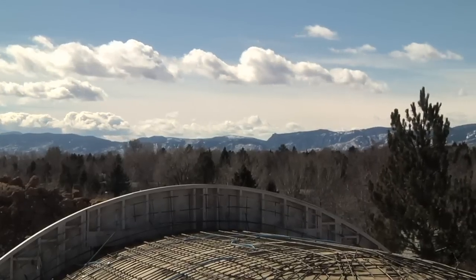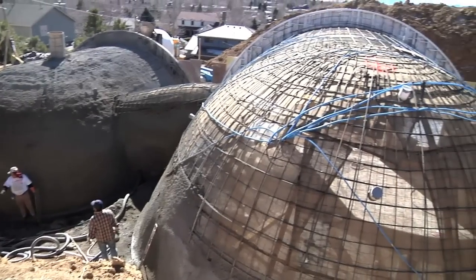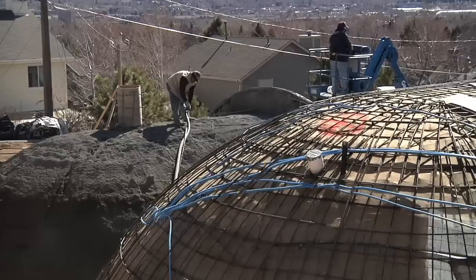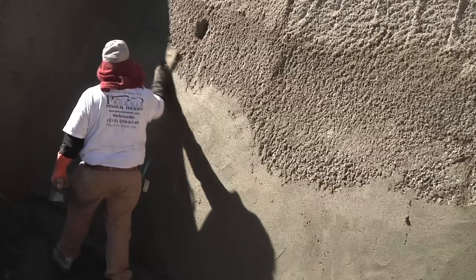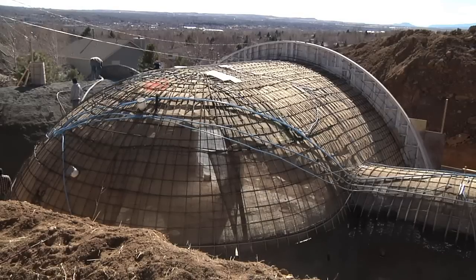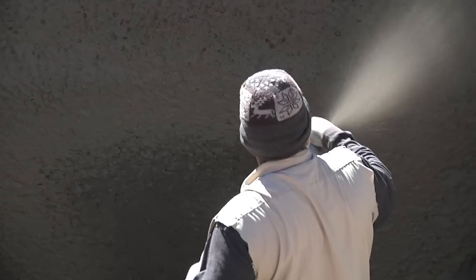The current project that we're on right now, we're building for a client, is a passive annual heat storage building. It's three domes. It's completely underground except for the south-facing frontage, and it's going to not have any heat or air conditioning. It's going to basically process the energy from the earth to maintain the ambient temperature within the home.